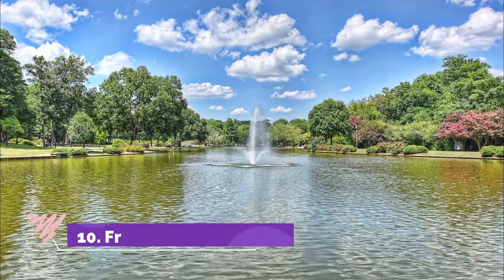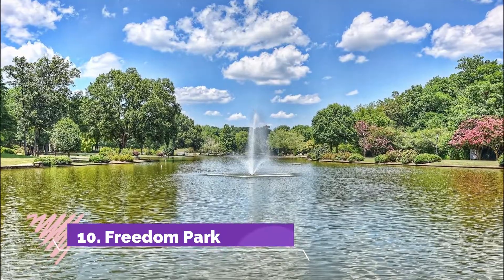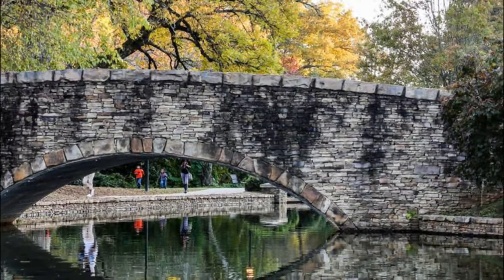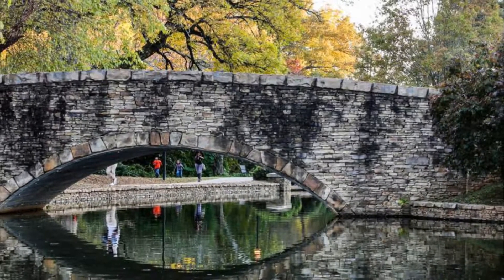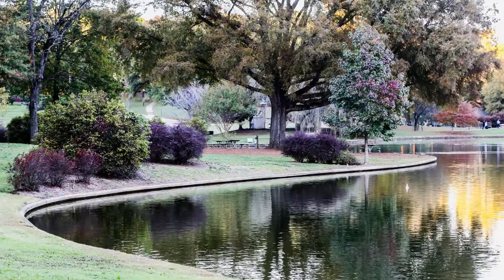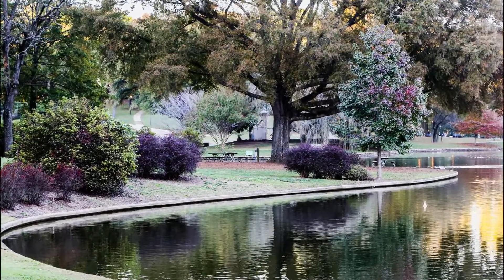Number ten: Freedom Park. Freedom Park covers nearly a hundred acres and has plenty of activities for everyone, making it a great place to spend an afternoon relaxing or playing. If you prefer to bring a picnic, you can use one of the outdoor shelters that are complete with grills.